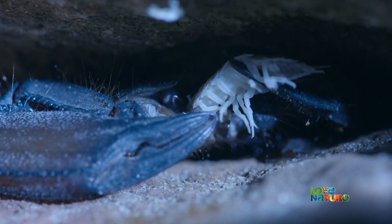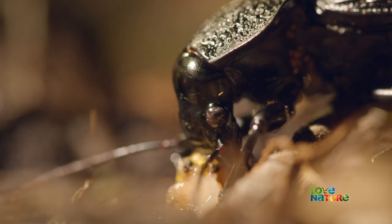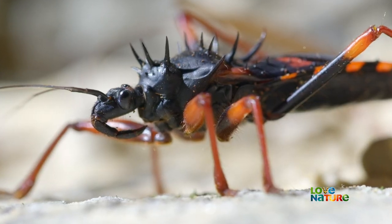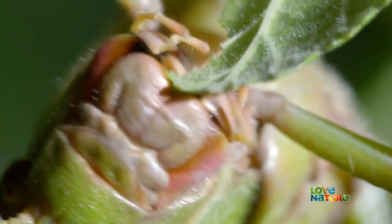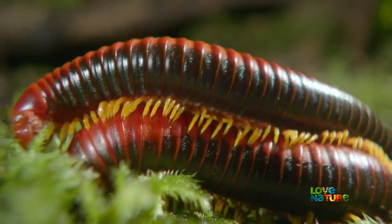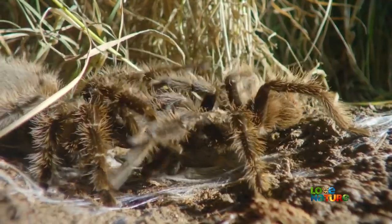All arthropod mouthparts started out as primitive legs, but evolution has transformed those basic jointed limbs into different structures — from claws to straws. It's just one of the reasons for their incredible success. Among arthropods, breeding can sometimes be slow and sultry, other times fierce, frantic, and dangerous.